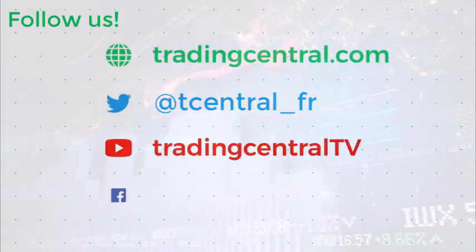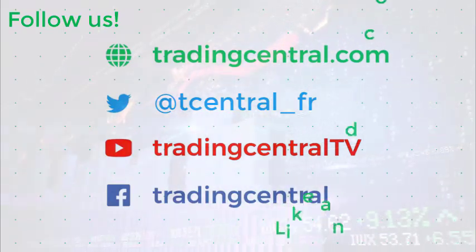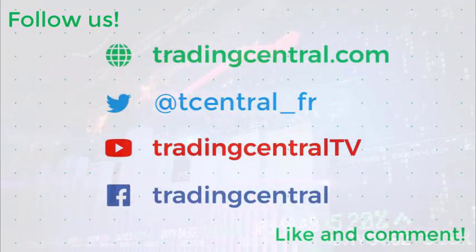Thank you for watching. Don't forget to visit our website at tradingcentral.com and all of our social media channels.